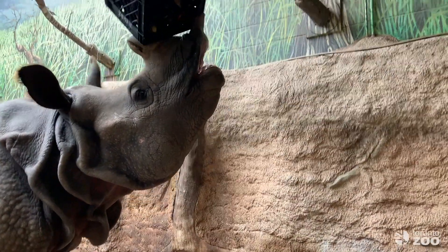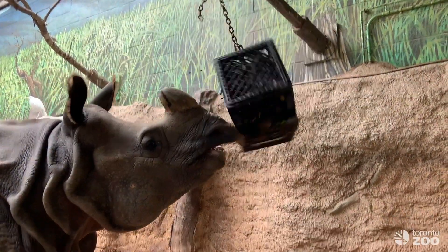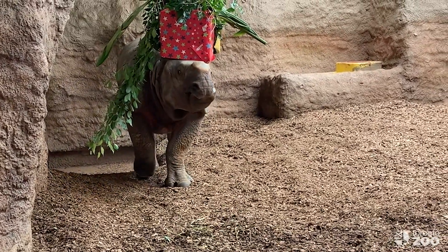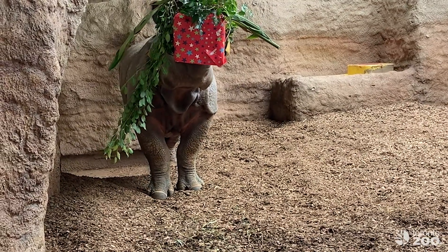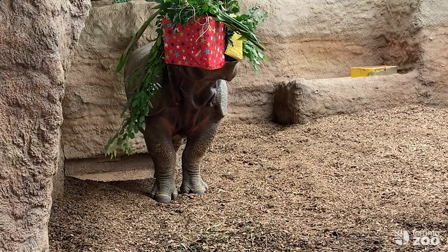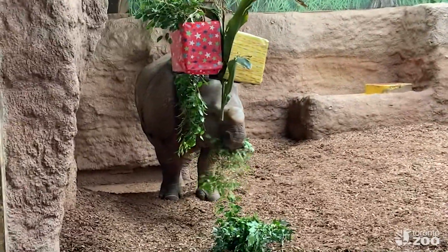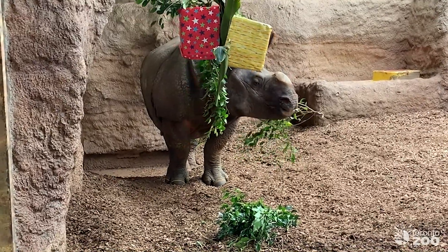We like to try to mimic how the Greater One-Horned Rhino would pull branches from trees when we offer browse, and to do this we use the help of enrichment devices. By placing the browse or other tasty treats in devices, it requires the rhinos to use their body parts in a natural fashion to get at the food. Whether knocking the toys with their heads to dislodge the food or using their strong lips to pull food off or out of the toys, the rhinos enjoy the challenge and occupation of foraging that their toys create.